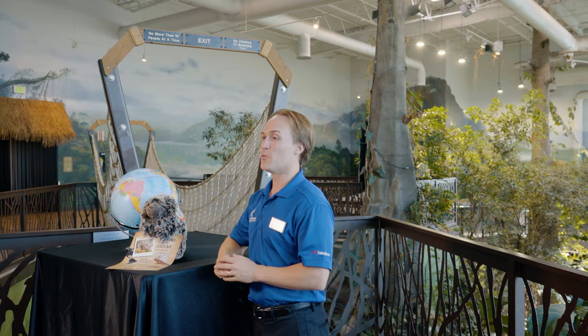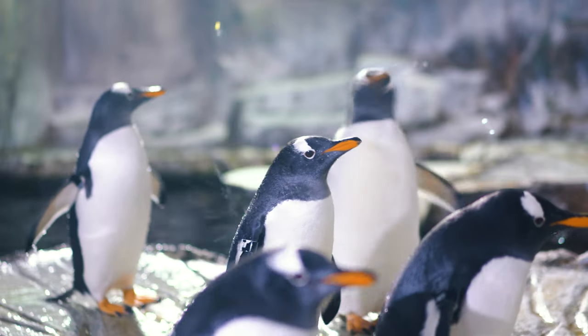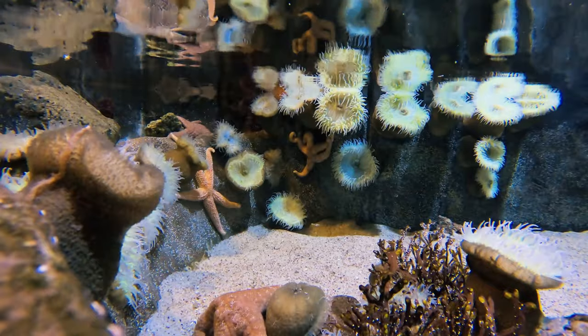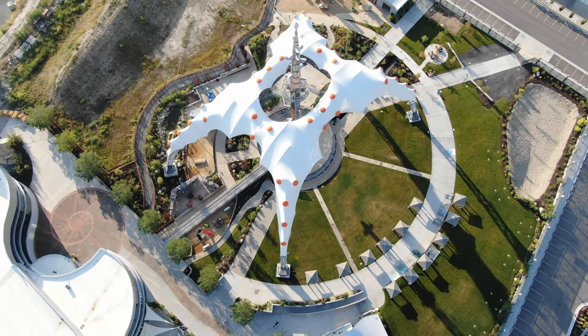Thank you for joining us as we have taken this behind-the-scenes look at the amazing habitats across the aquarium and around the world — from the icy Antarctic where we see our penguins, to the tropical rainforests of Asia and South America, from the depths of the ocean to the deserts of Utah. Here at the Loveland Living Planet Aquarium, we try to represent our living planet. Thank you for joining us on this journey to explore, discover, and learn. We hope that you continue to find ways to explore, discover, and learn in your own backyard, in your state, and of course here at the Loveland Living Planet Aquarium.